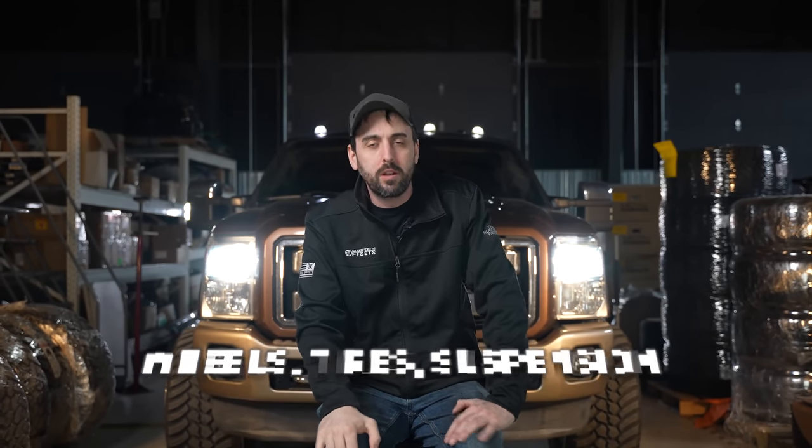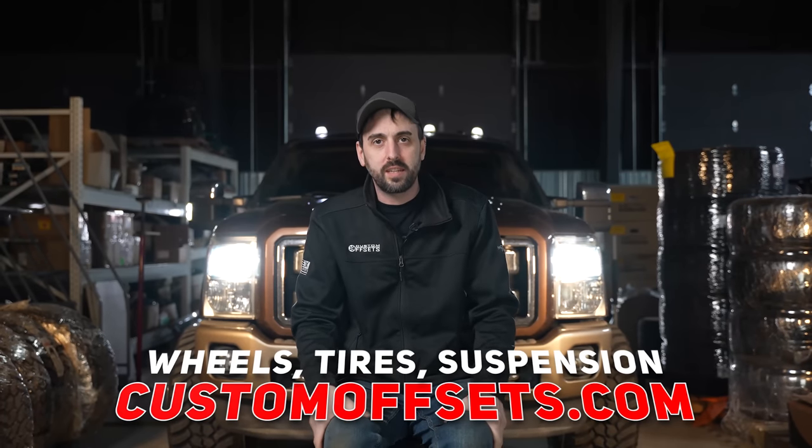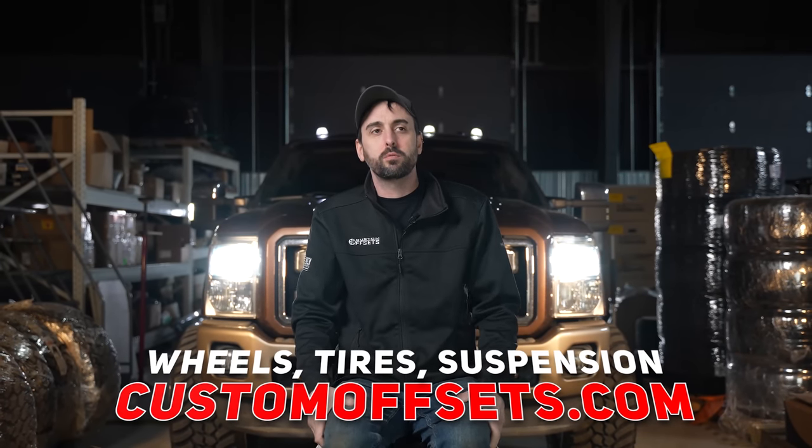What's going on guys, I'm Banker back again with the Mistakes to Avoid series, and in this episode we're gonna be talking about something that — if you're in this situation — you clearly have a lot more money than I do, and that is mistakes to avoid when buying a diesel truck. Do remember wheels, tires, suspension — customoffsets.com — whether it's a diesel or a gasser, we've got everything you will need for your truck.